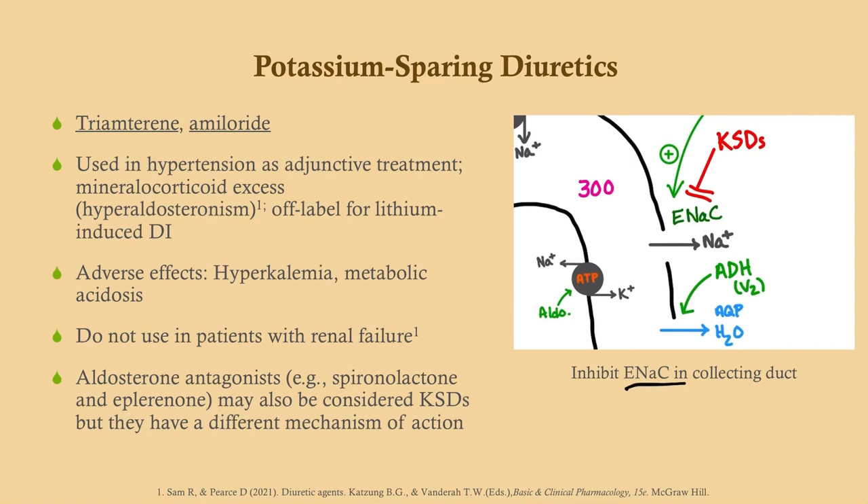Aldosterone antagonists may also be considered potassium-sparing diuretics. In this case, the drug doesn't work on ENaC directly, but instead antagonizes the aldosterone receptor, so we're not throwing potassium into the filtrate and thus preserve the body's potassium. Meanwhile, sodium remains in the filtrate, and that's why we still have the diuretic effect — remember, water follows sodium.